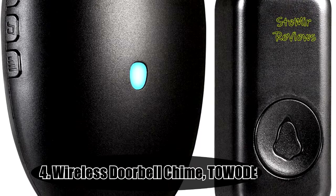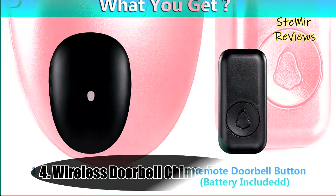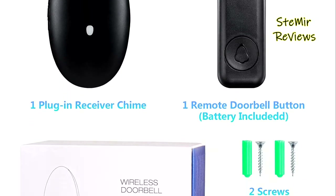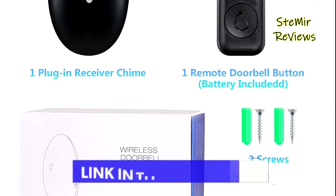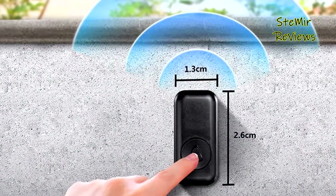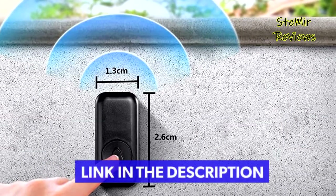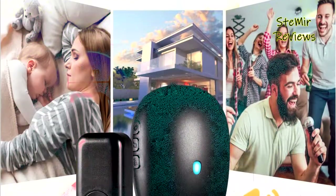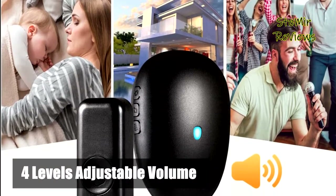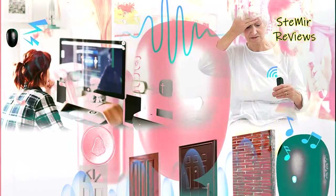Number 4 in our top is from the Towod brand. It connects quickly and easily — plug the receiver with LED flashes into a power outlet and attach the push button on the wall or door frame with an adhesive patch or screws. It offers 57 different melodies and 4 levels of adjustable volume, with a memory function and a transmission distance of up to 1,000 feet in open space.